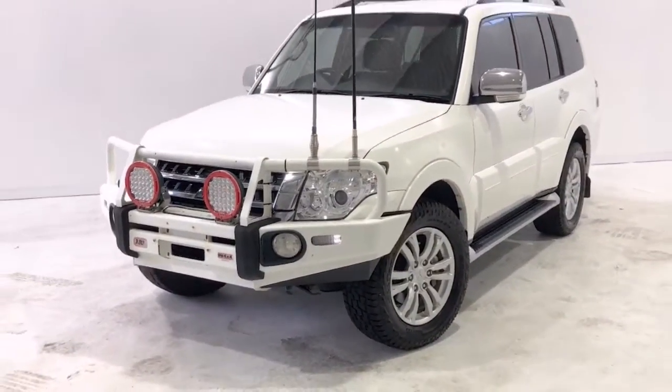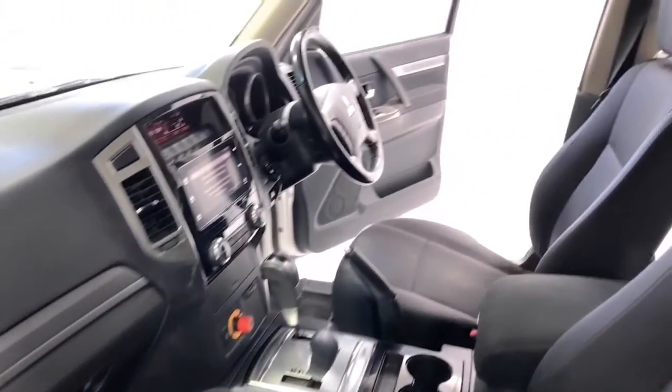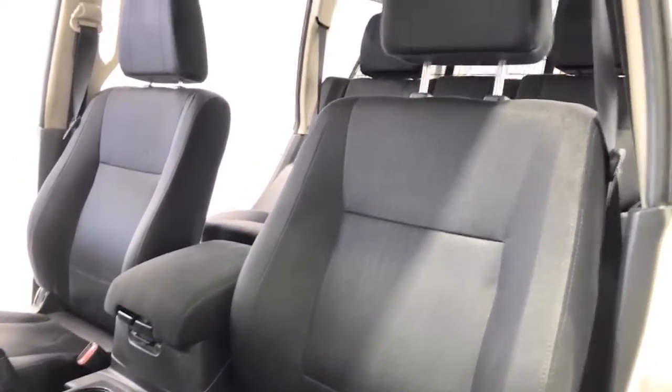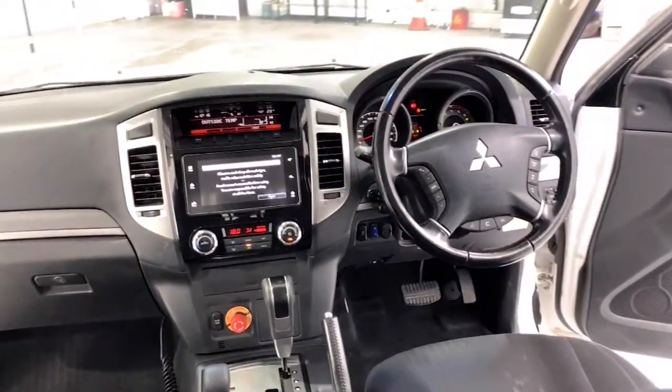Mitsubishi claims the Pajero GLX LWB uses 9 liters per 100 kilometers of diesel in the combined city and highway cycle, while putting out 239 grams of CO2. It has an 88-liter fuel tank, meaning it should be able to travel 978 kilometers per full tank.